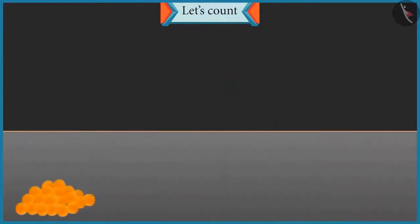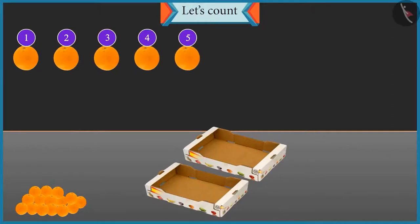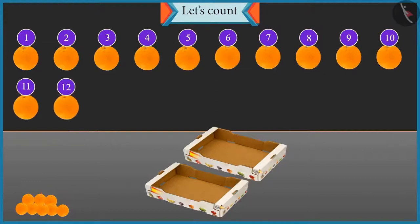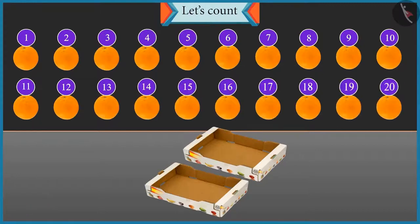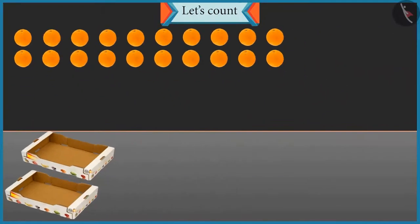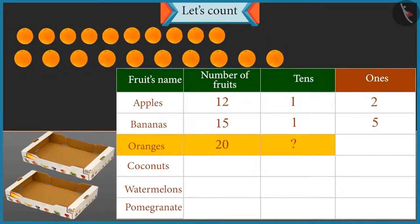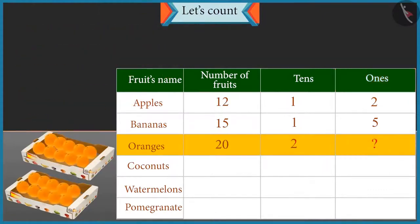Now let's count these oranges and place them in the box. 1, 2, 3, 4, 5, 6, 7, 8, 9, 10, 11, 12, 13, 14, 15, 16, 17, 18, 19 and 20. There are 20 oranges. Well done. How many tens are there in 20? With 20 oranges, 2 groups of 10 oranges will be formed, so there are 2 tens. And how many ones are there in 20? There are no oranges left, so the number of ones is 0.